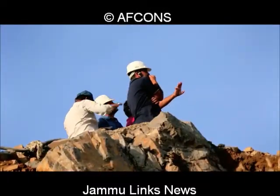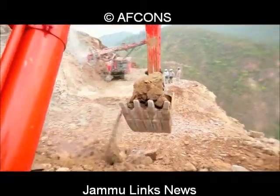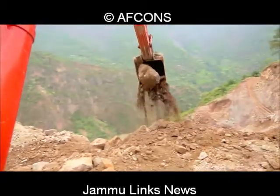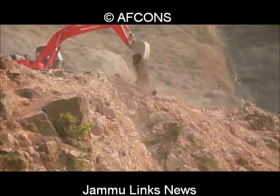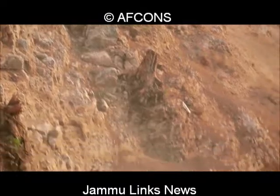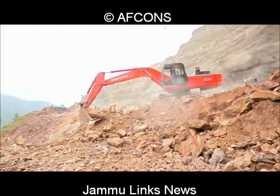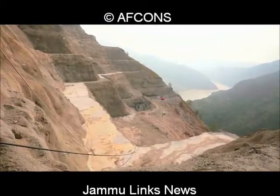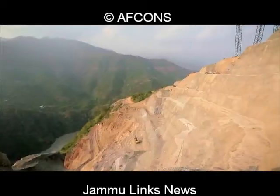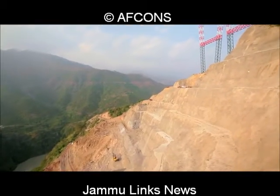The top-down method of construction has to be adopted from a safety point of view. The first step is to cut and level the topmost bench. Once this is done, excavation commences in steps of 3 to 5 meters. In each step, excavation up to a distance of 6 meters from the face of the final profile is carried out by normal blasting.